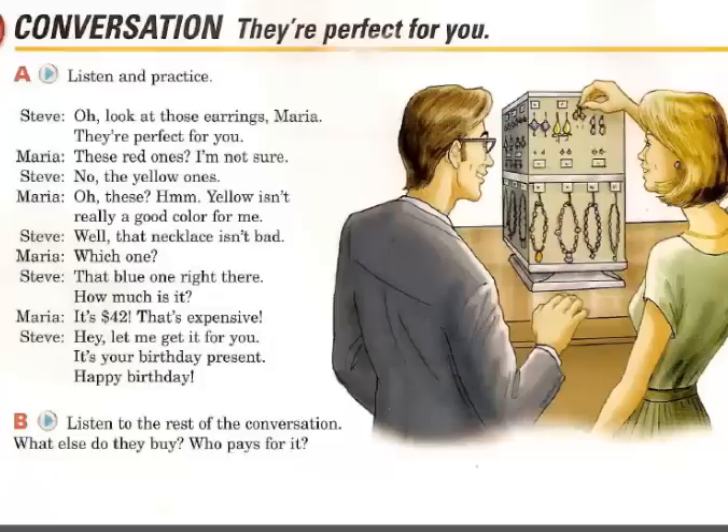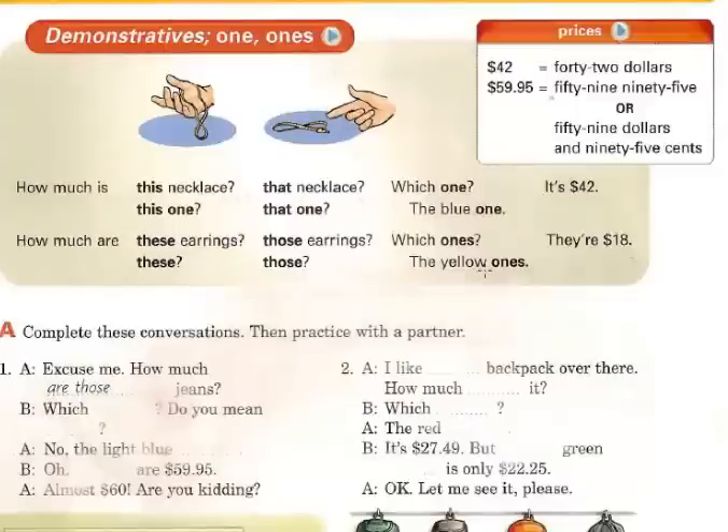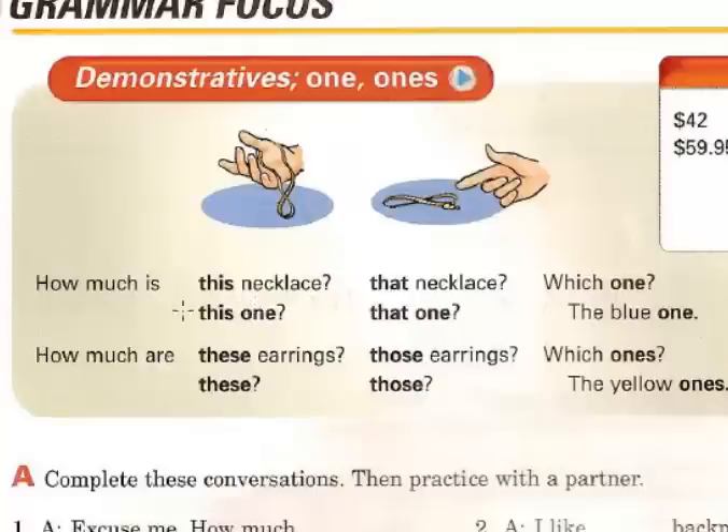Okay guys, let's see the grammar focus — demonstratives, one and ones. How much is this necklace? Because it's singular, the question is 'how much is?' — this necklace. In the plural we use 'are' with 'these': how much are these earrings? That's plural. Or you can say: how much are these, or those.